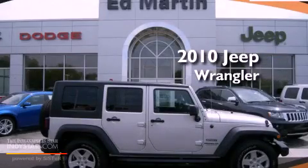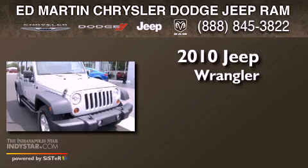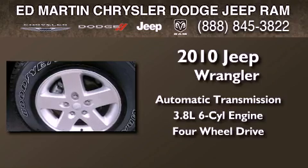This is a certified pre-owned 2010 Jeep Wrangler. This SUV has an automatic transmission, a six-cylinder engine, and the added capability of four-wheel drive.